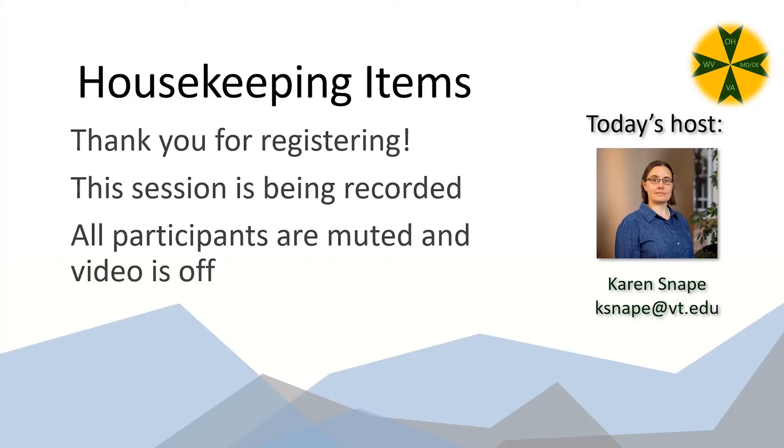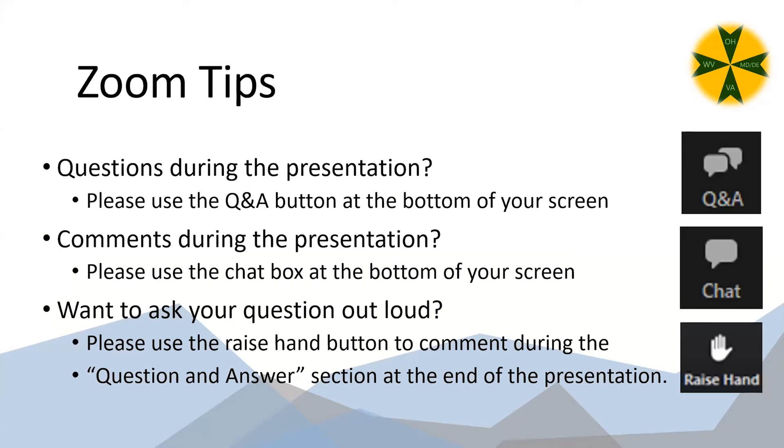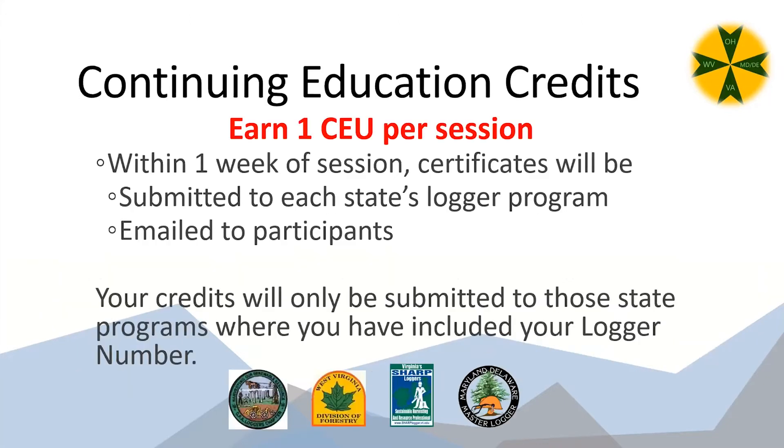This session is being recorded and will be made available for continuing education credits on the West Virginia Learning website. All participants are muted and your video is off. If you have questions, you can use the Q&A icon, the chat icon, or the raise hand icon — all at the bottom of your screen. We will have a question and answer period at the end.